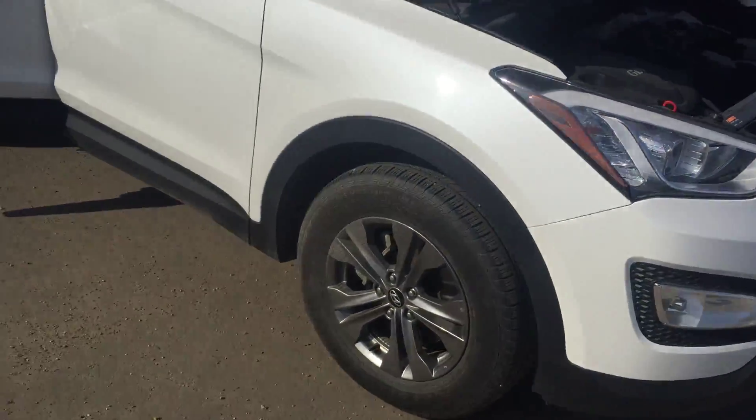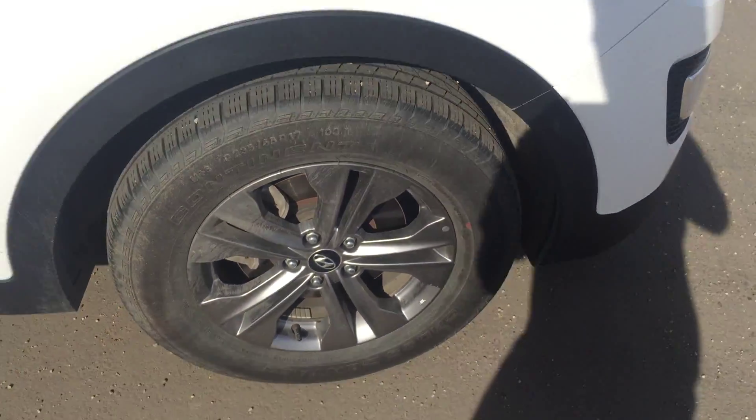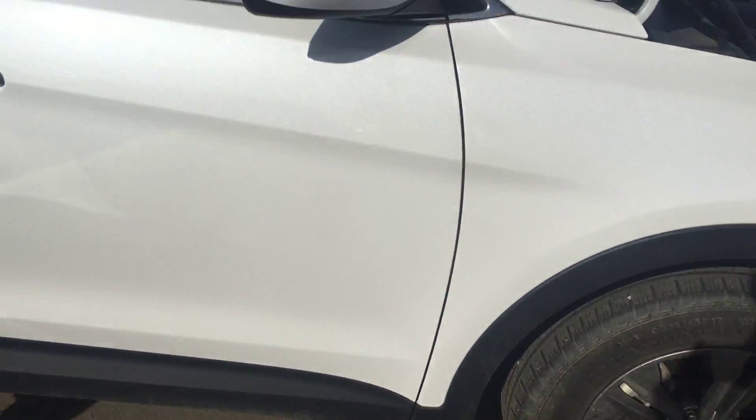I've actually driven these Santa Fe's quite a lot now as a manager here. I can tell you they get great fuel mileage. Beautiful 19 inch cast alloy metal rims here.